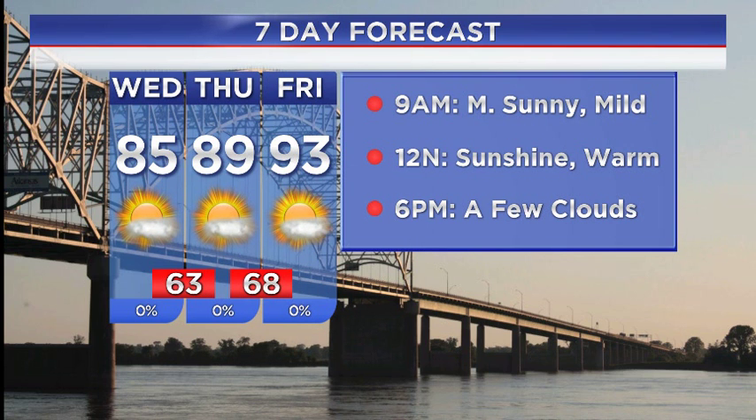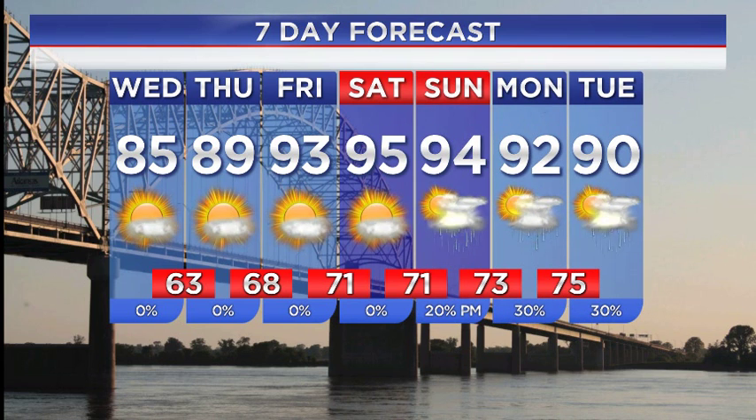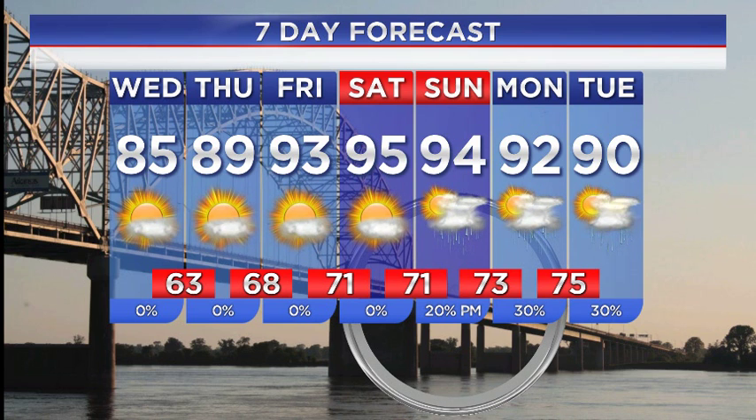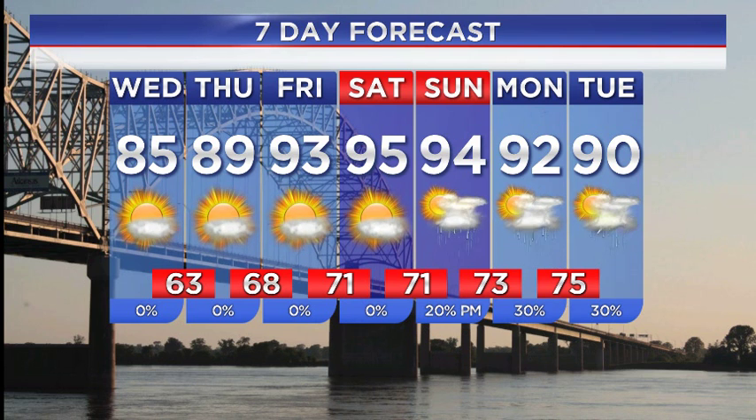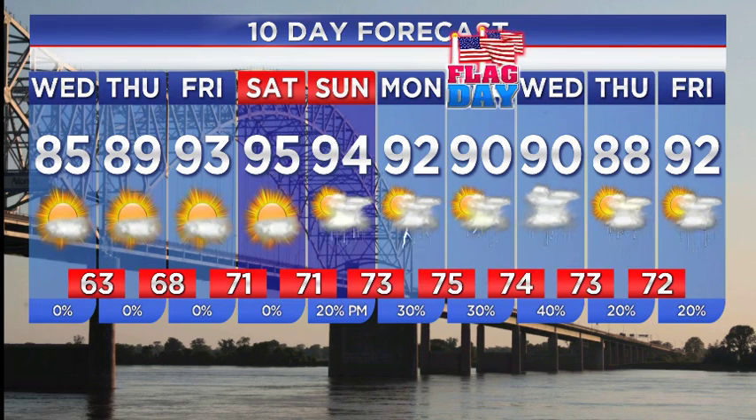High temperatures tomorrow will be pushing 90 degrees. If you have any plans for outdoors, it's getting warmer into the end of the week with highs Friday back in the lower 90s. The weekend is going to be very much on the hot side — mid 90s for outdoor activities Saturday and Sunday, so pack plenty of bottled water or ice water to stay cool. We're looking at chances of showers and thunderstorms developing in the Mid-South as we get into around Sunday evening, with rain continuing into next week.